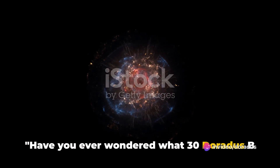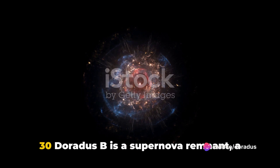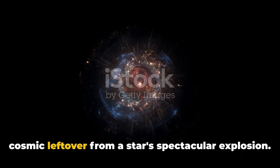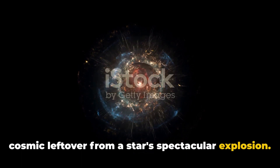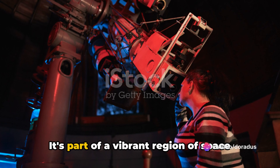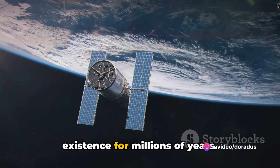Have you ever wondered what 30 Doradus B is? Allow me to introduce you to this celestial marvel. 30 Doradus B is a supernova remnant — a cosmic leftover from a star's spectacular explosion. But this isn't just any corner of the cosmos; it's part of a vibrant region of space where stars have been popping into existence for millions of years.